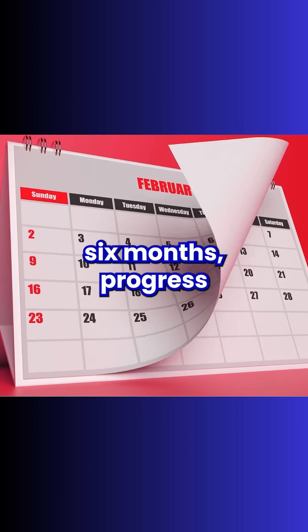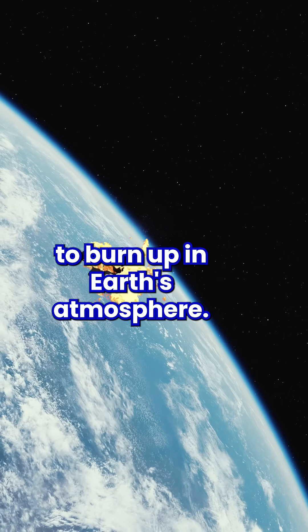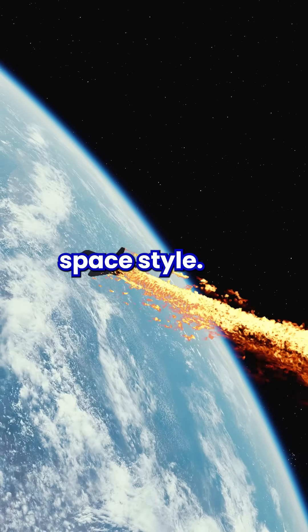After about six months, Progress will be loaded with trash and sent to burn up in Earth's atmosphere — taking out the garbage, space style.